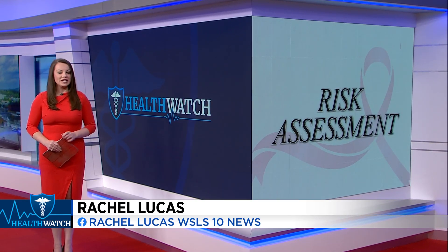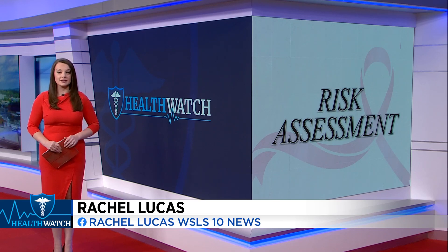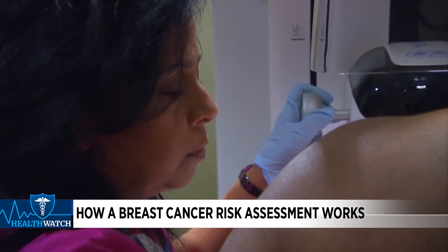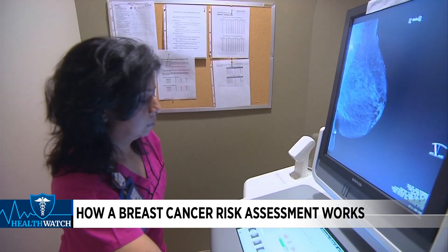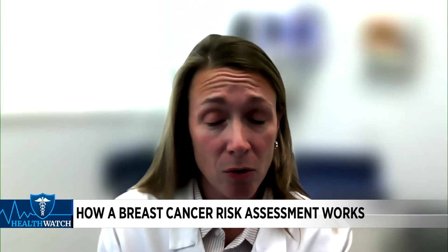Experts say early detection is critical, and there's a way to guide women toward the best time to start screening for this disease. When it comes to breast cancer detection and prevention, one size does not fit all. Individualized care should be involved when it comes to breast screening, and that means everybody's going to have a different screening protocol based on their personal and family history.